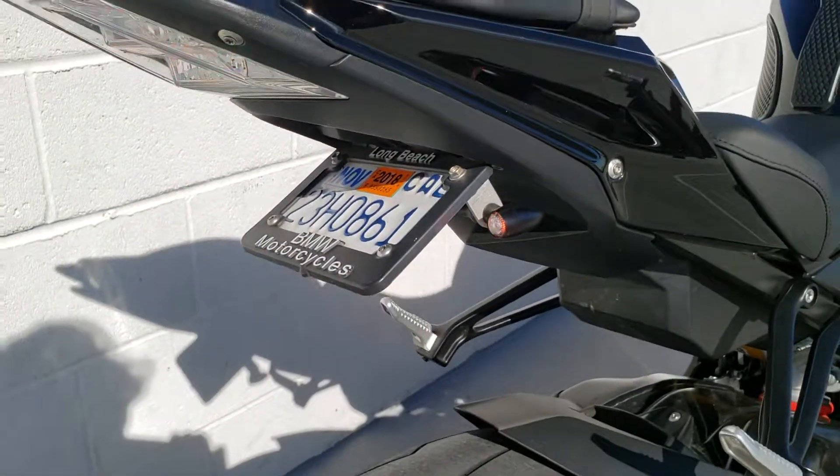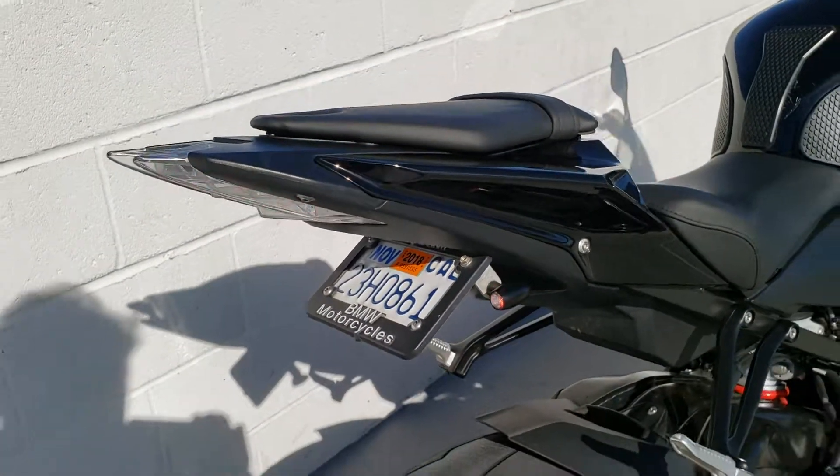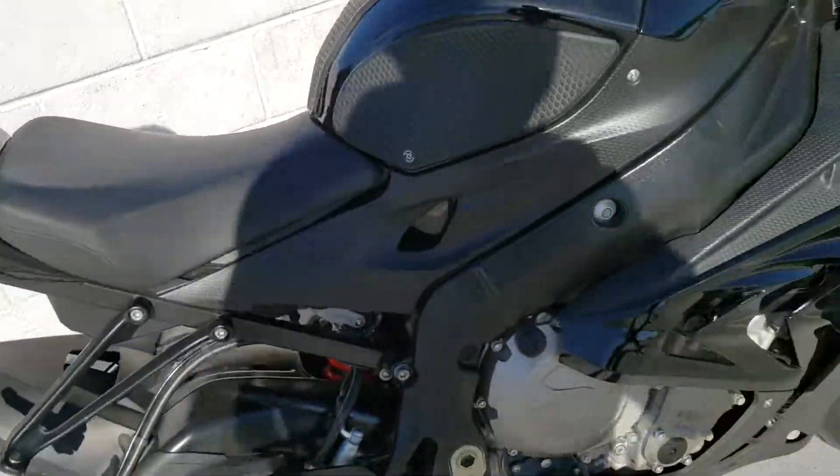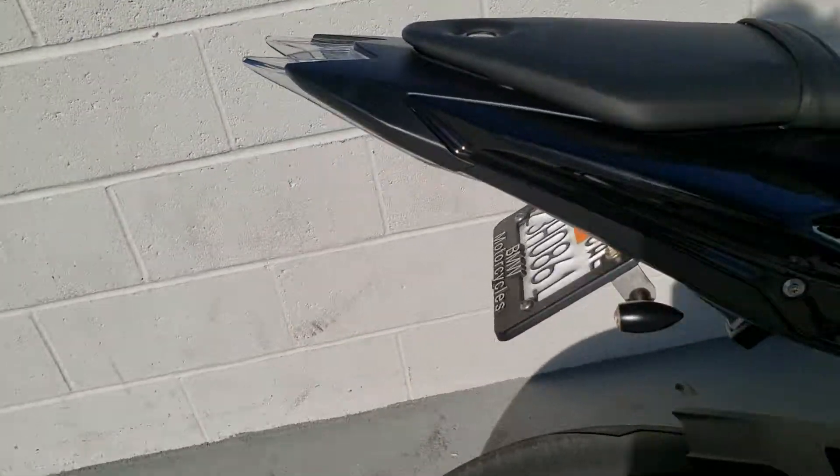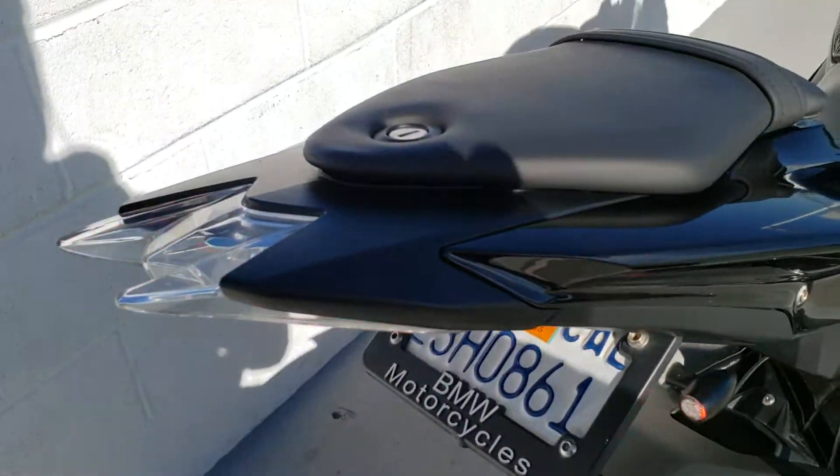You'll see the Rizoma Club S signals in the rear. There are also running lights, brake lights, and turn signals.